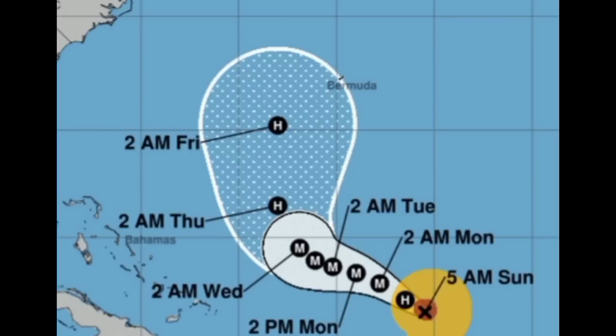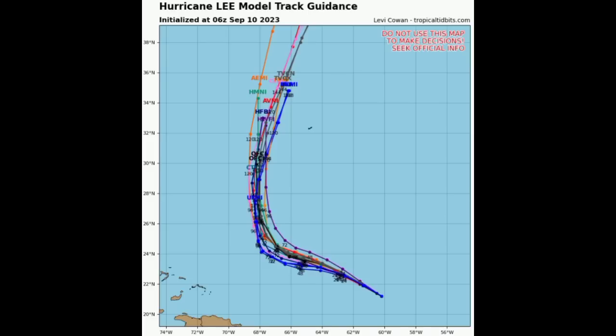If you're in Bermuda, you want to keep watch. Looking at the model track guidance, they're very tight on this — pretty good consistency with the next couple of days in terms of the forecast track of the hurricane. That is pretty much what I wanted to share in this update.